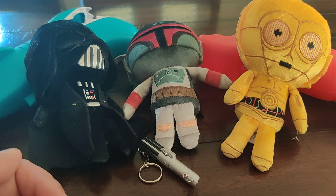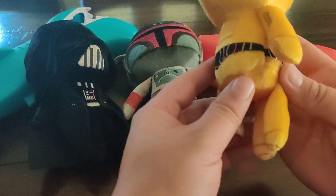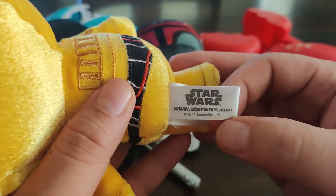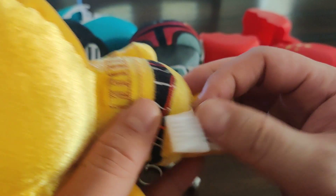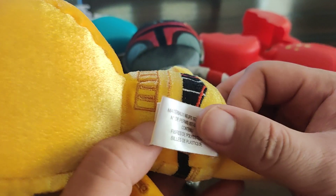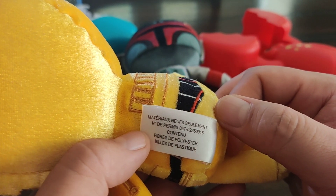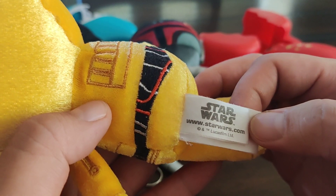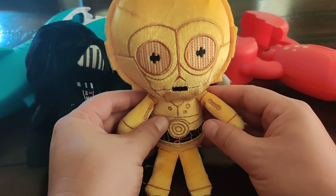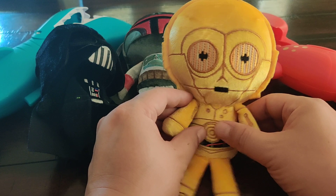Today I'm showing some Star Wars dolls. Let's see where they're made from — they're made from StarWars.com. It seems to be an official Star Wars little mini figurines. I got this from our uncle.